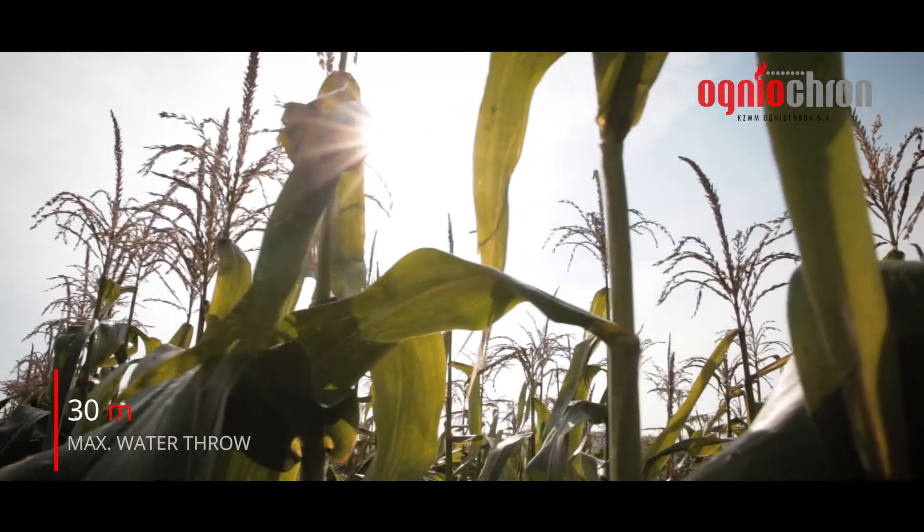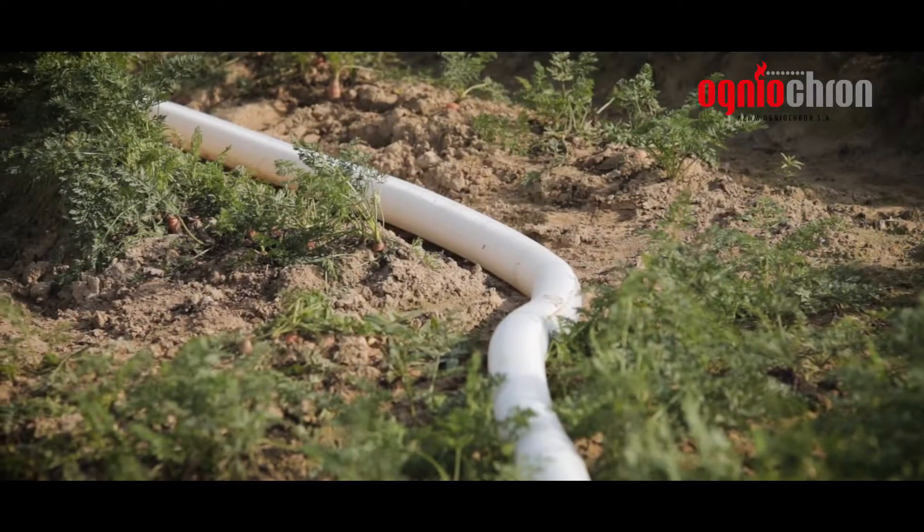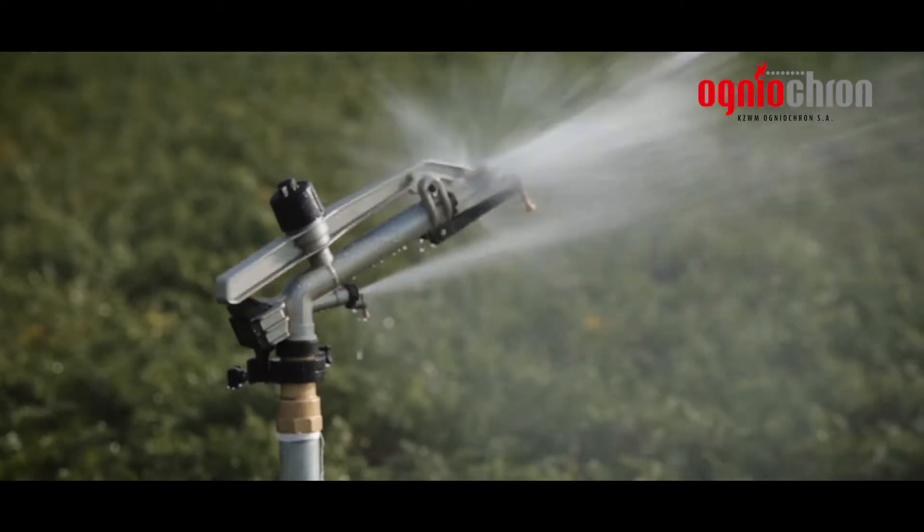Niagara 2 can also be used in agriculture. It can serve for water transportation, and in combination with auxiliary equipment, it can serve as a crop irrigation device.